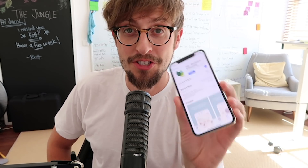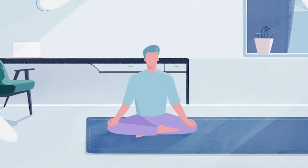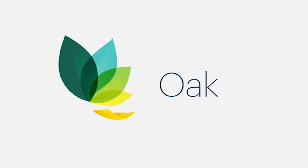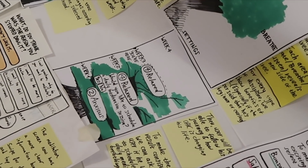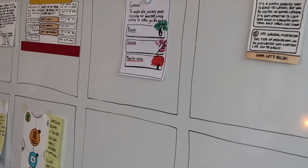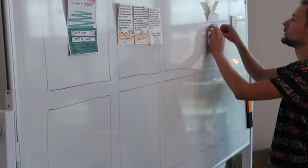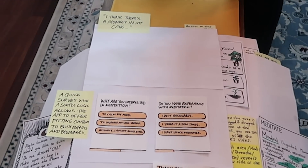Hello everybody, my name is Jonathan Courtney. I am the co-founder of the design agency AJ and Smart. Today I saw that one of the apps we've been working on for a little while just appeared on the App Store. That app is Oak Meditation, and it's the second version of it. We helped completely redesign the app from scratch over the last few months.